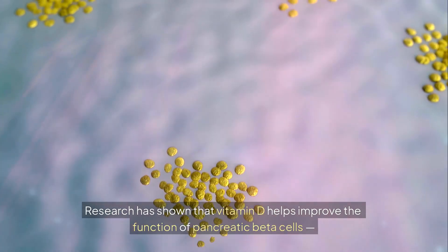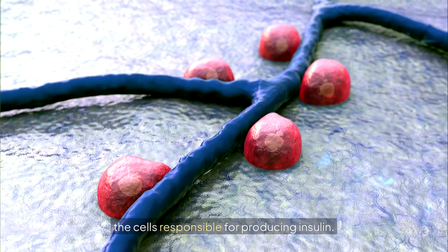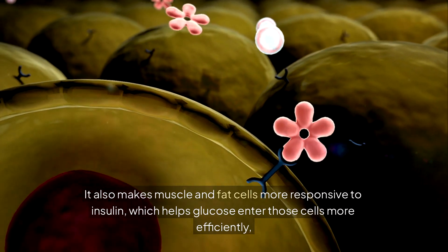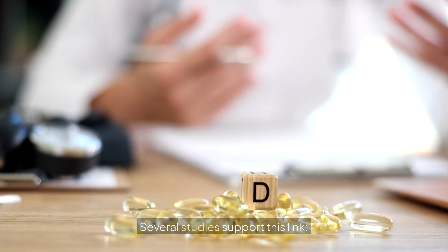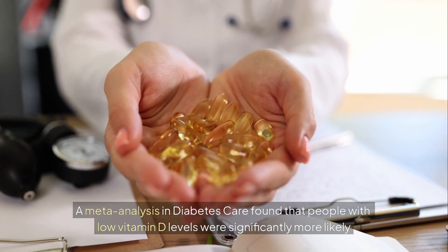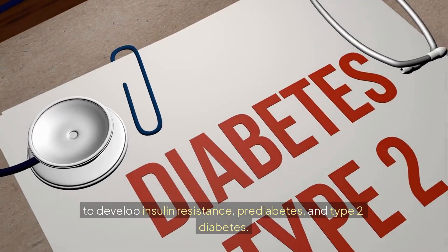Research shows vitamin D helps improve the function of pancreatic beta cells — the cells responsible for producing insulin. It also makes muscle and fat cells more responsive to insulin, helping glucose enter those cells more efficiently and lowering blood sugar. A meta-analysis in Diabetes Care found that people with low vitamin D levels were significantly more likely to develop insulin resistance, prediabetes, and type 2 diabetes.